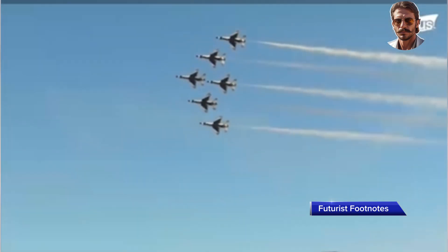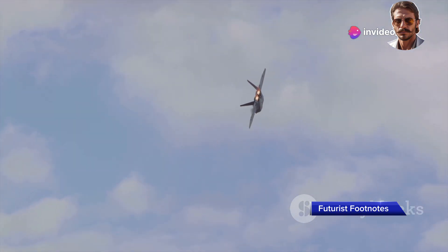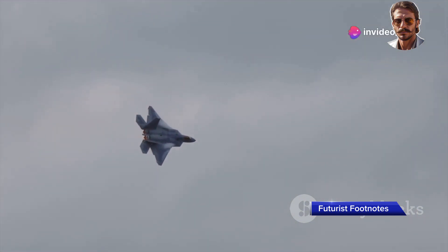The F-22 takes things to a whole new level. Unlike most fighter jets, which need afterburners to achieve supersonic speeds, the F-22 can cruise at Mach 1.5 without using afterburners. This ability to maintain high speeds without burning excess fuel means the F-22 can outpace and outlast adversaries in high-speed engagements while conserving precious resources.